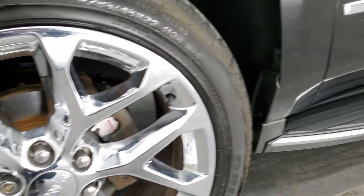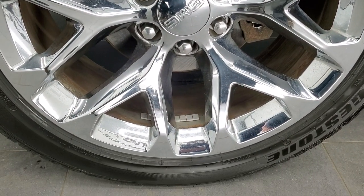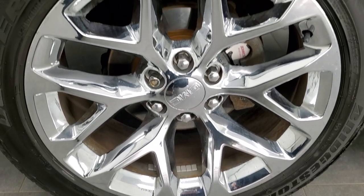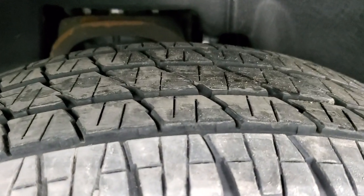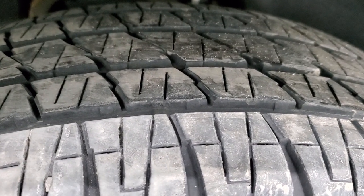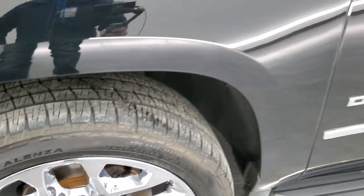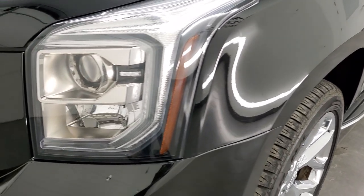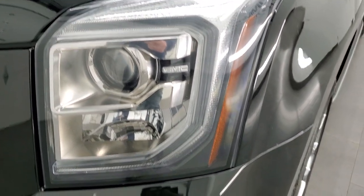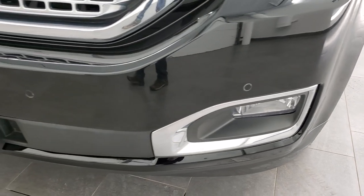This one comes with the 22-inch chromed alloy rims — pretty nice shape on those rims. It does have Bridgestone Dueler HL tires, these are 285-45 R22s, and they have about 60-65% of the tread left on them. The front fender is in excellent shape; I didn't see any dents or dings on there. This one does have the HID headlamps, the LED running lights, front bumper parking sensors, and factory fog lights in the front.